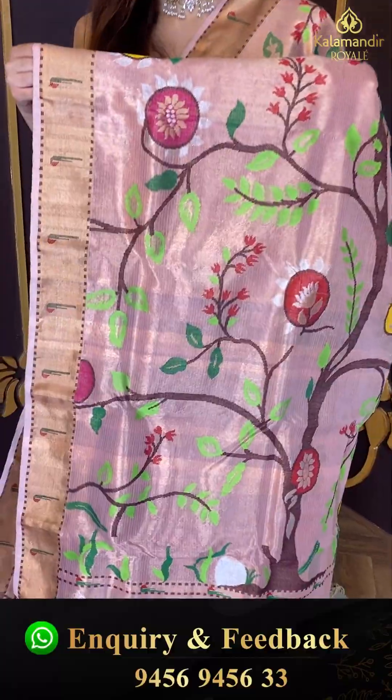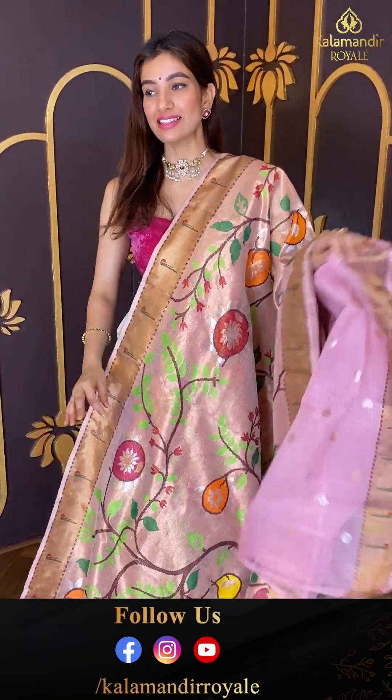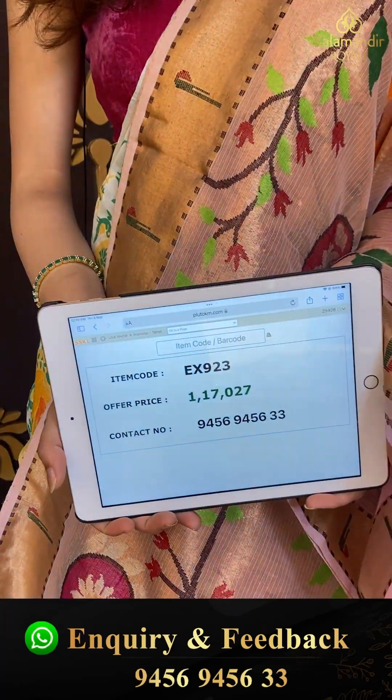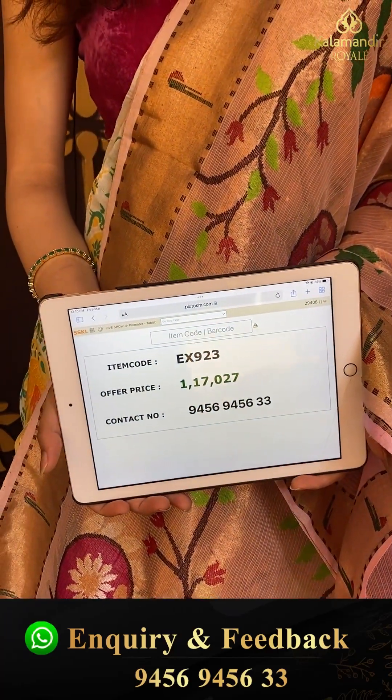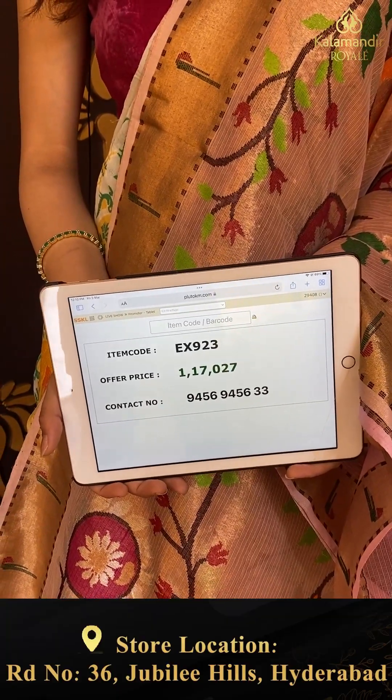Same floral design over the pallu and we have a baby pink color blouse with it. Code EX923 and the price is one lakh seventeen thousand twenty seven. Click a screenshot and send to our number.